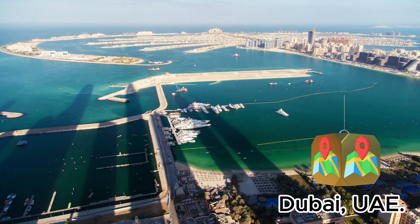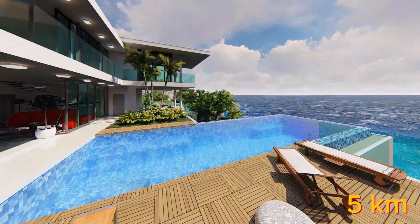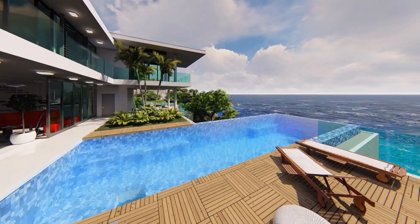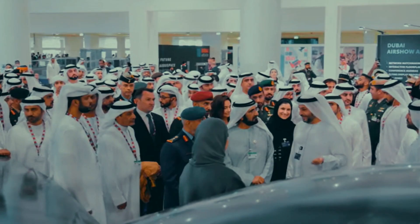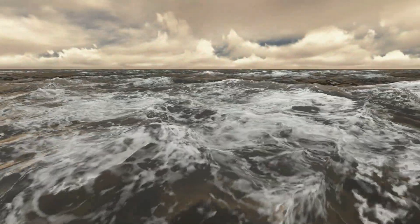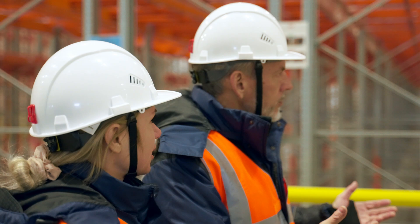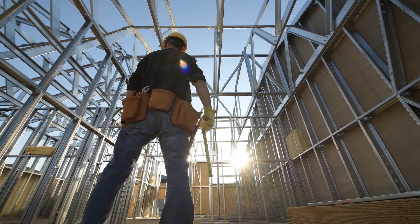The Sheikh of Dubai ordered the construction of an island in the Arabian Sea up to five kilometers long, where each villa will have its own private beach. It was a delightful dream seen by the Sheikh of Dubai to create a luxury island facing the dangerous waves of the sea, but at the same time it was a substantial challenge for the engineers and workers.